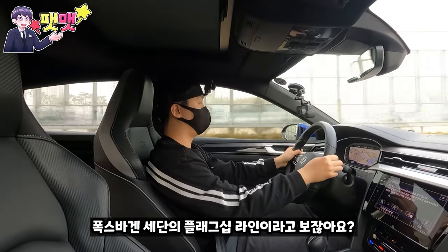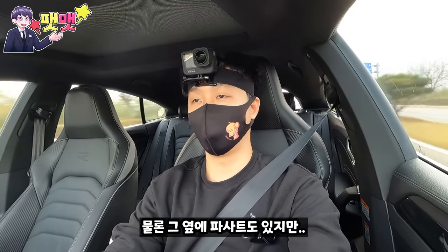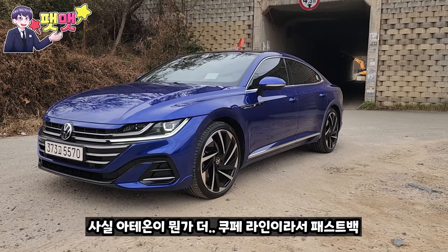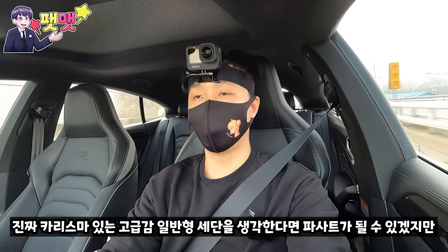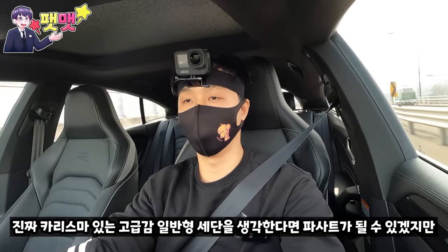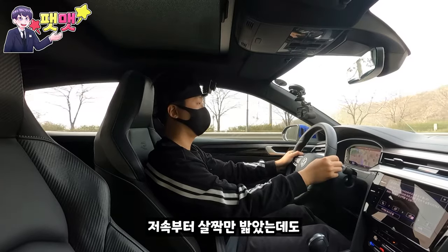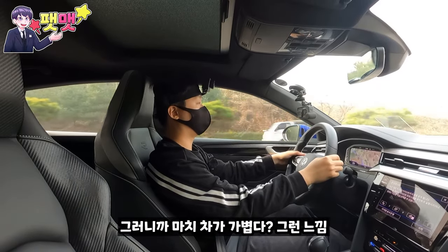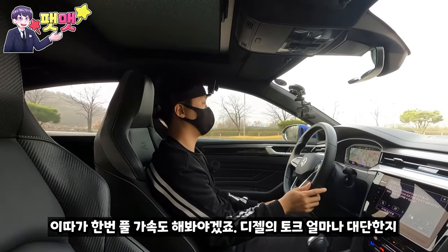아테온 자체가 폭스바겐의 플래그십 라인이라고 볼 수 있어요. 옆에 파사트도 있지만 아테온이 쿠페 라인, 패스트백 디자인이라서 더 고급감이 있습니다. 카리스마 있는 고급감을 원한다면 아테온이고, 일반 세단을 원한다면 파사트가 될 수 있겠죠. 저속에서 살짝만 밟아도 쭉 뻗어나가는 느낌이 있고, 디젤의 토크가 얼마나 대단한지 풀 가속도 해봐야겠습니다.